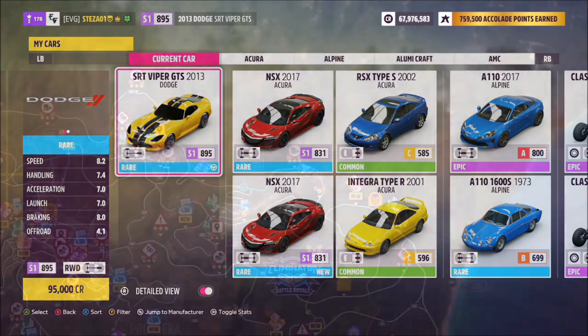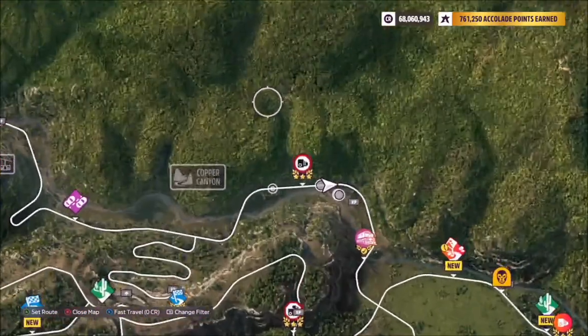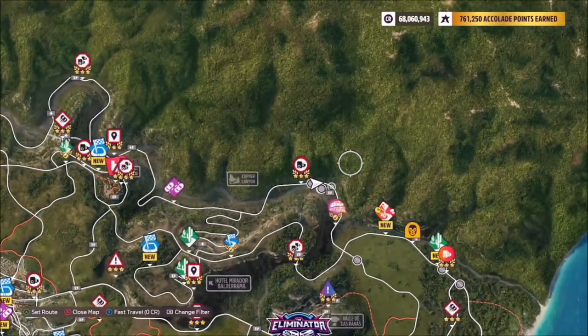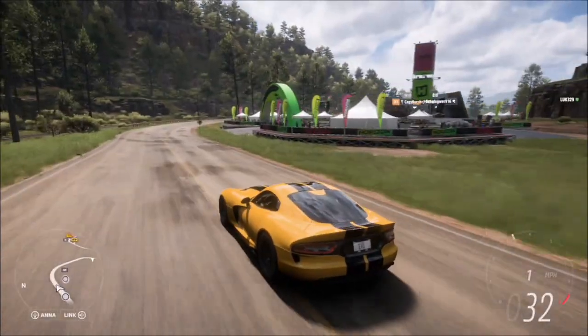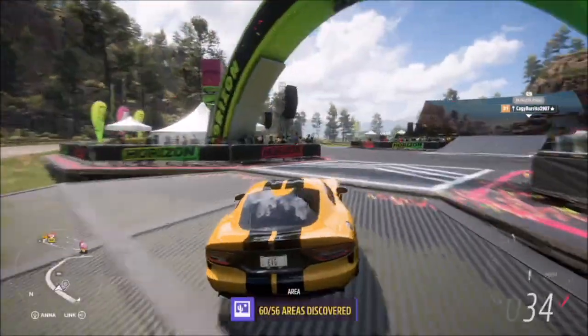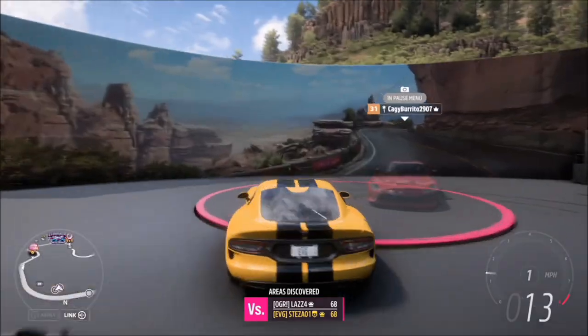The Horizon One Outpost is located in Copper Canyon, specifically just by the speed trap called Canyon Pass. It's on the right-hand side of that if you're going from west to east. As you can see here, this is where you want to take your photograph — there's actually a booth for it as well, and you also unlock an area by coming here.